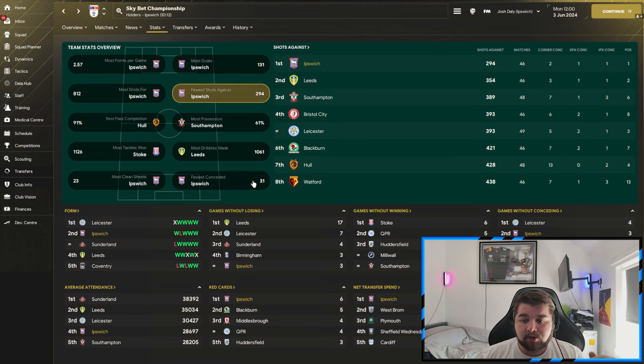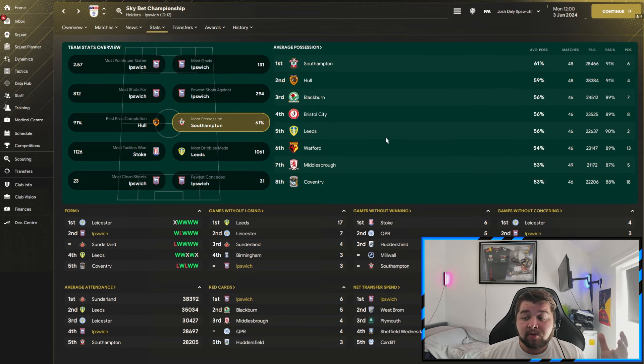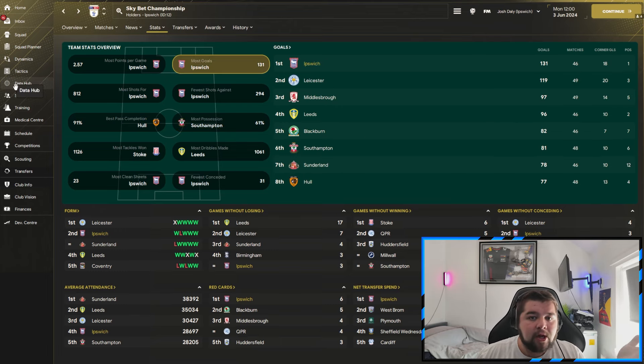Muric came in with the most clean sheets — a real strong season stat-wise. 131 goals for Ipswich Town, most shots, fewest shots against, fewest conceded, and most clean sheets. Possession-wise you're not going to be too competitive because this isn't based around possession, but with individual player quality in terms of passing and dribbling you're not going to hold possession — and that's okay when you're scoring 131 goals.